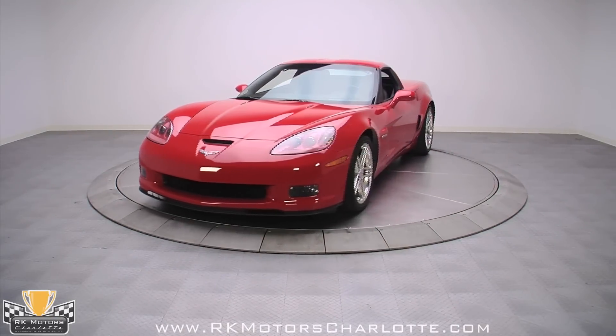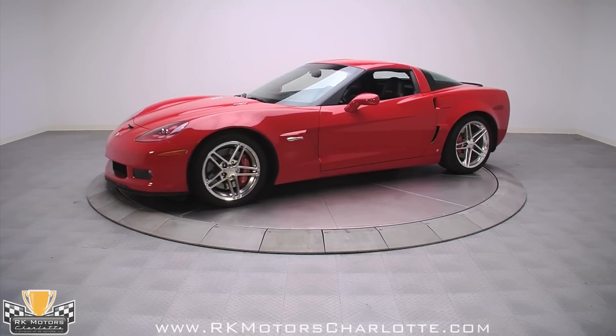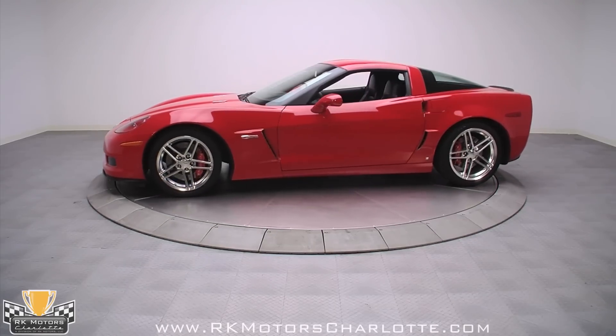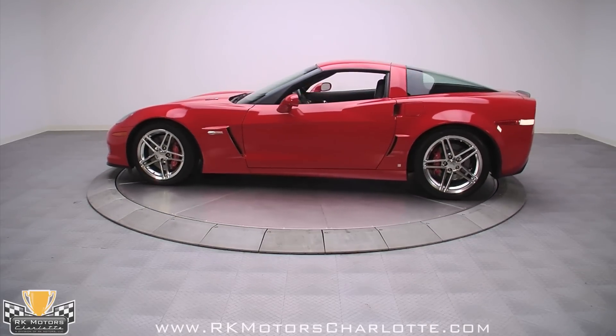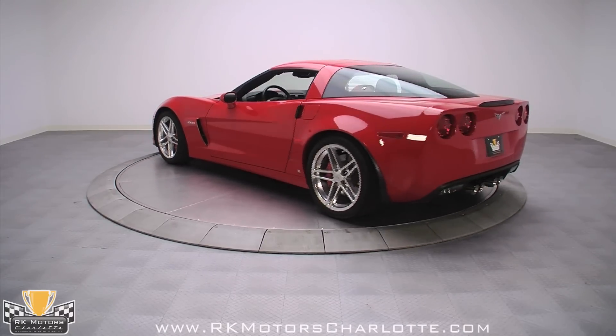From boulevard cruising to track bruising, it's hard to find a better all-around performance car than the Corvette. This one-owner, 10,550-mile 2008 Z06 packs unbelievable track capabilities in a comfortable and luxurious car that can be driven every day.